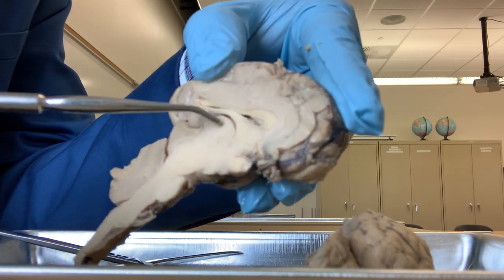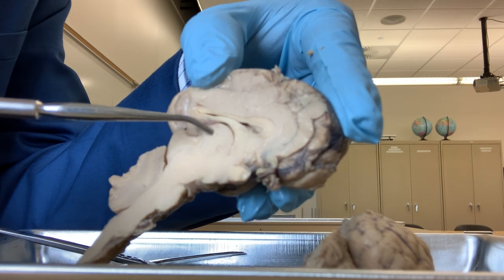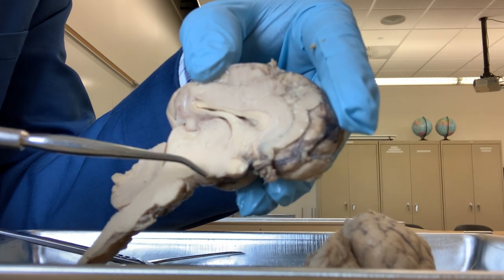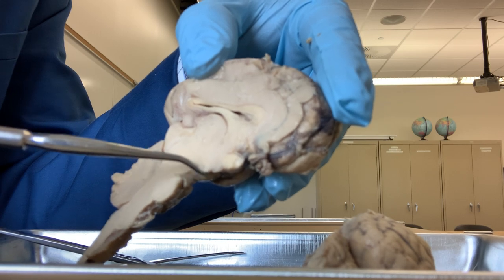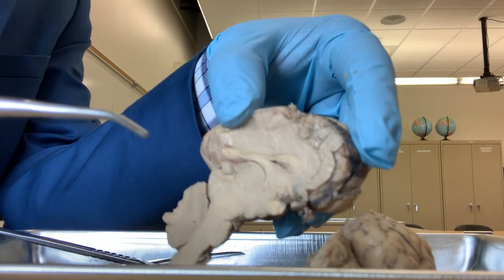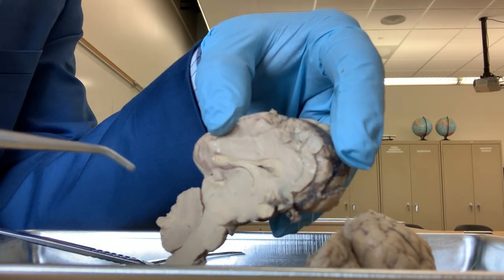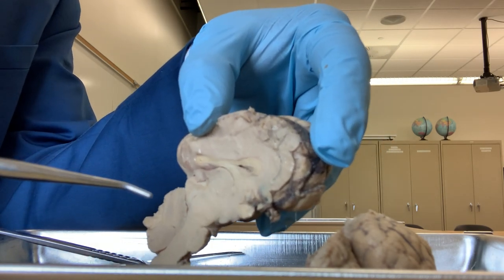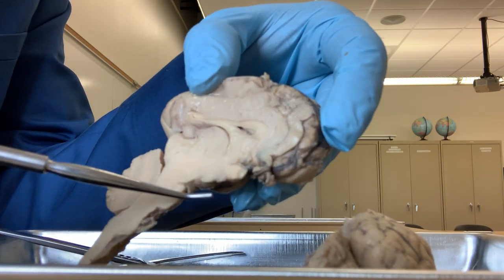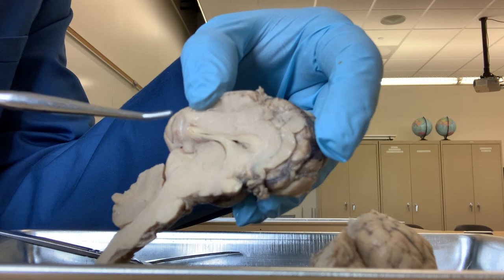So the thalamus, this oval-shaped structure, and the hypothalamus just below the thalamus, and the pituitary gland located here - those three structures together form the diencephalon. The fourth part of the brain, which is located inside, is the diencephalon, and it consists of the thalamus, hypothalamus, and the pituitary gland.